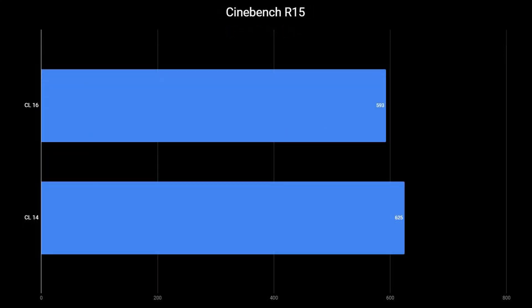Looking at pure processing performance with Cinebench R15: CAS Latency 16 scored 593, while CAS Latency 14 scored 625. That wraps up the synthetic benchmarks.